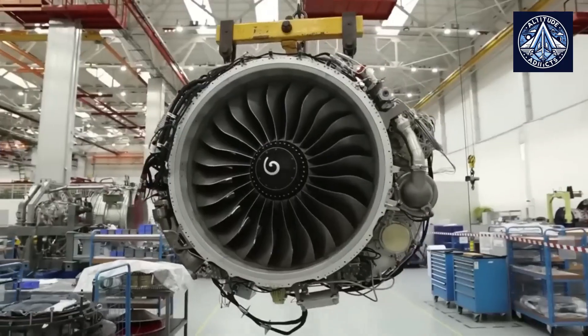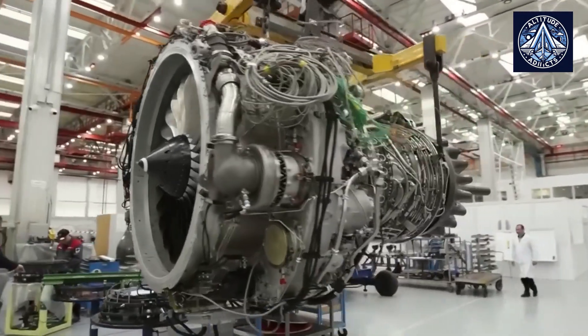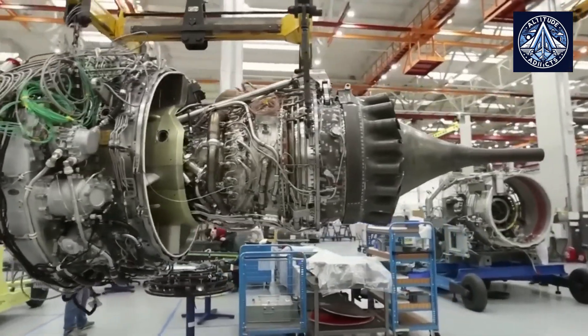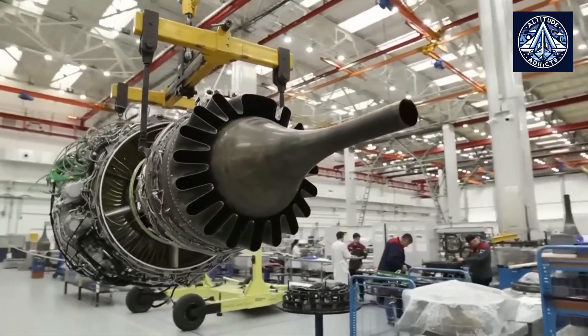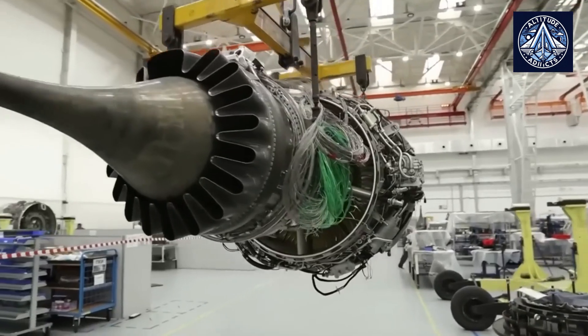In conclusion, the Be-200's transition to Russian PD-8 engines is a significant technological and strategic milestone that guarantees the aircraft's continued relevance in firefighting, rescue, and export markets. This transition also supports Russia's pursuit of aviation self-sufficiency and resilience.